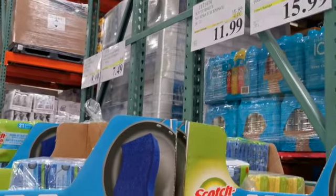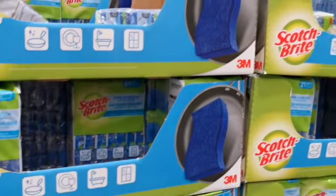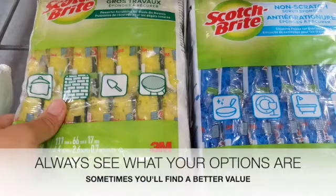Personally I like to buy my dish sponges here at Costco because I get the most for the best value. But always make sure you see what your options are — sometimes they have the exact same item and the other version is on sale and the one that you wanted is not.